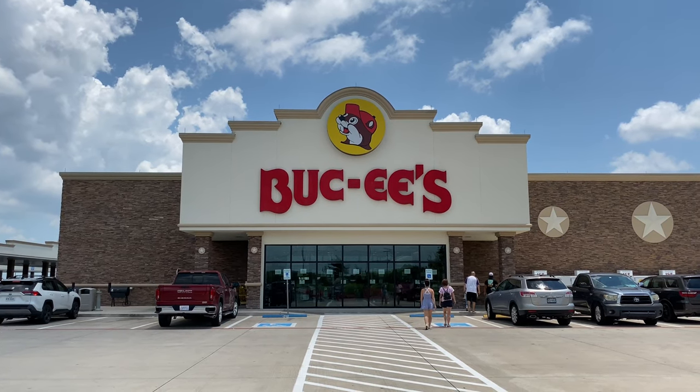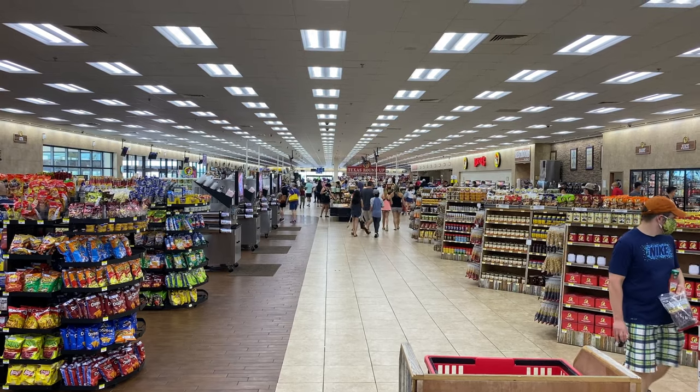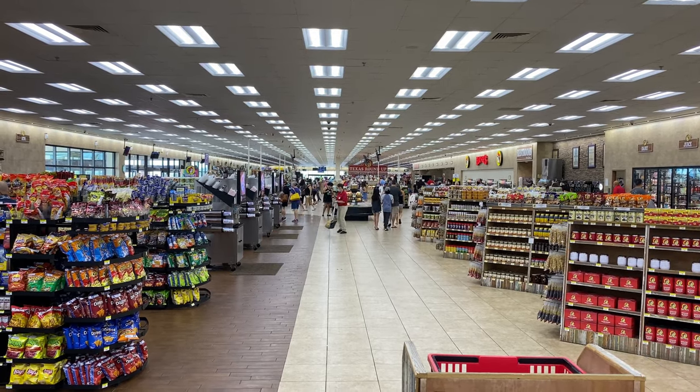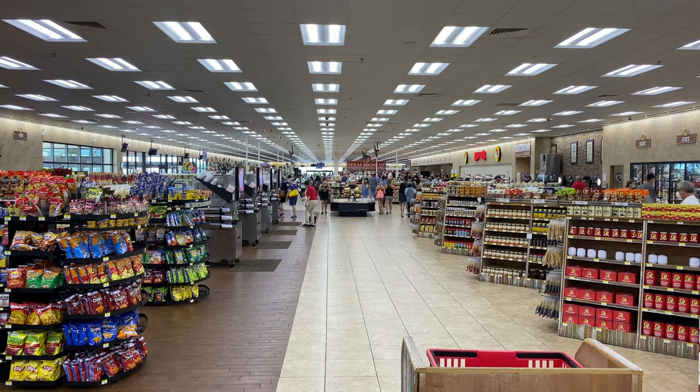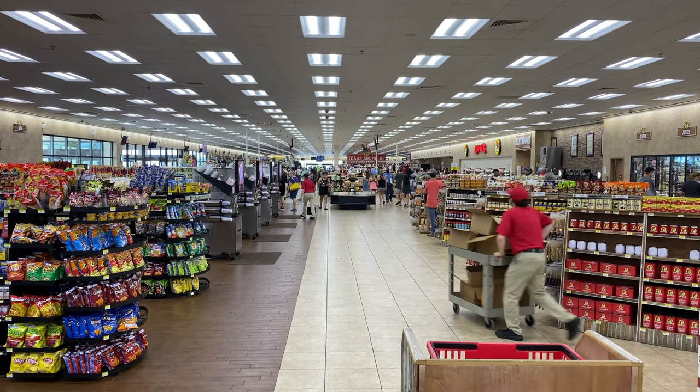It's definitely set some world records in terms of biggest convenience store in the world, the longest car washes in the world, and just in general everything you would ever need on your road trip is inside a Buc-ee's. Take a look.